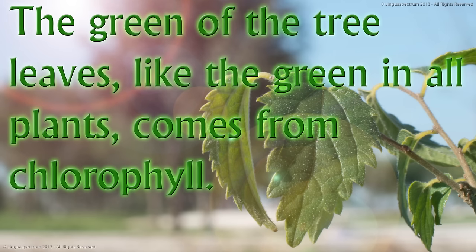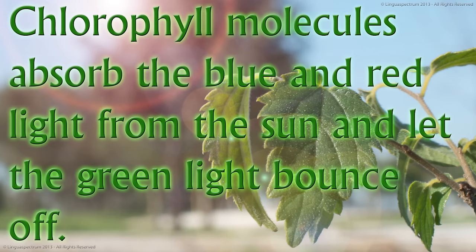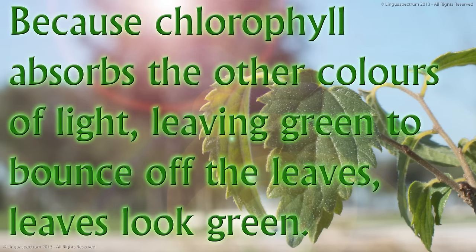The green of the tree leaves, like the green in all plants, comes from chlorophyll. Chlorophyll molecules absorb the blue and red light from the sun and let the green light bounce off. Because chlorophyll absorbs the other colours of light, leaving green to bounce off the leaves, leaves look green.